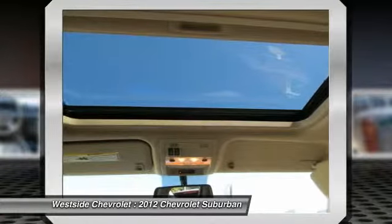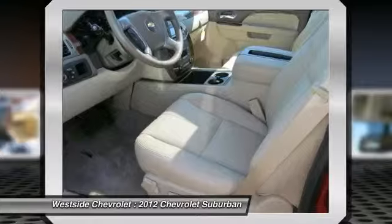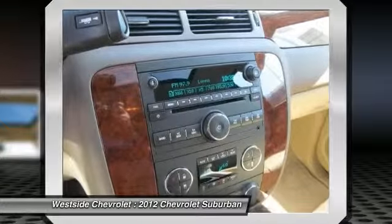Power steering, Bluetooth wireless data link for hands-free phone, cruise control, floor mats, aluminum wheels.